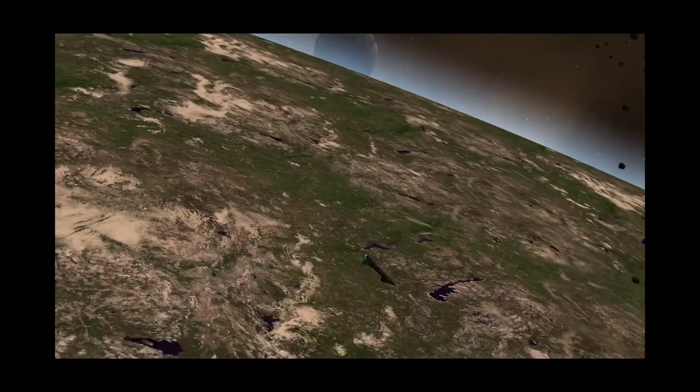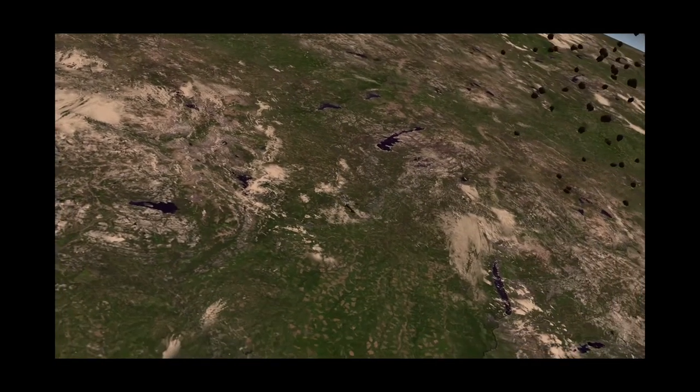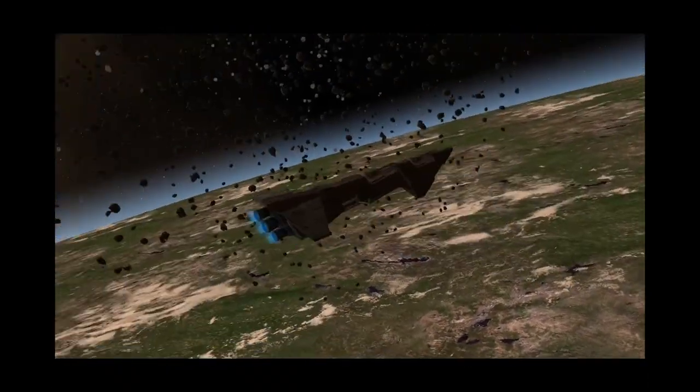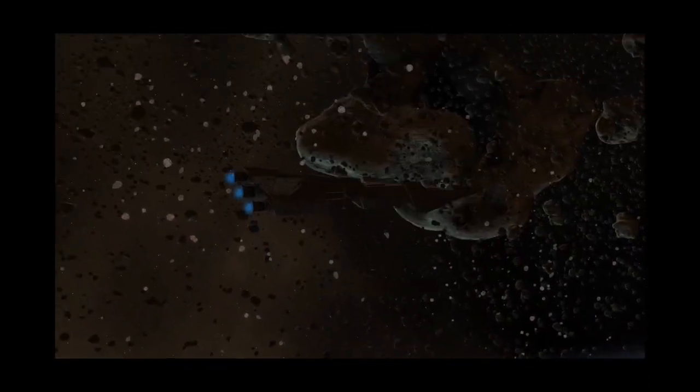The Imperial Escort Carrier is a Corvette class with a role as Destroyer. They are purchasable by the Empire starting at tech level 2 for 3,000 credits on planets from the Advanced Fighter Dockyard.